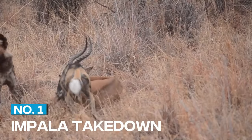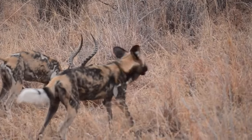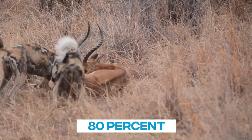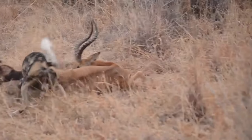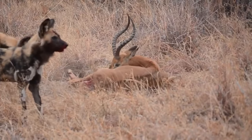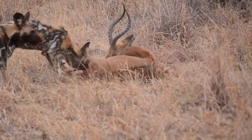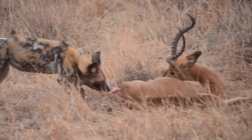1. Impala Takedown. African wild dogs are incredibly efficient hunters, and their success rate is up to 80%. In this video, we see a pack of wild dogs approach a herd of impalas. The dogs single out a young impala, and within seconds, they bring it down. The rest of the herd scatters, but the wild dogs are already enjoying their meal.